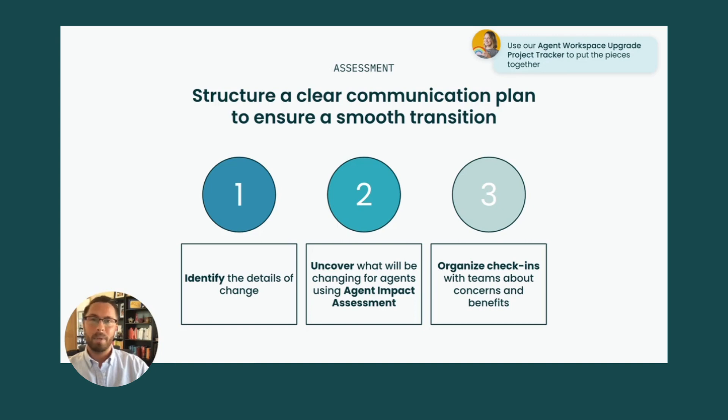A clear communication plan on what and when to expect change will ensure a smooth transition. First, identify the details of the change and which agents or agent groups will be impacted the most. Second, uncover what specifically will be changing for your agents. And third, organize check-ins with your team to learn more about the impact, concerns, and benefits that they see.